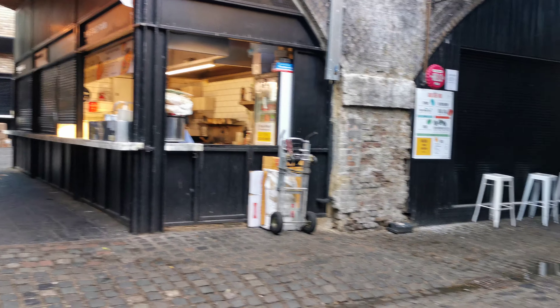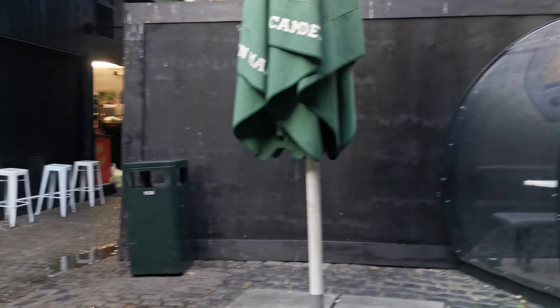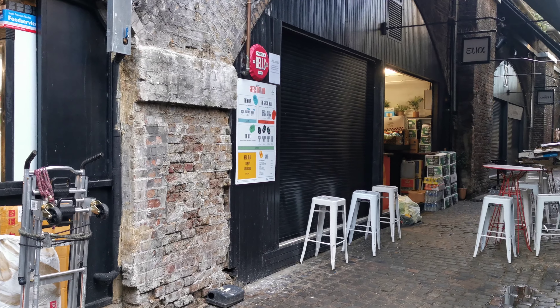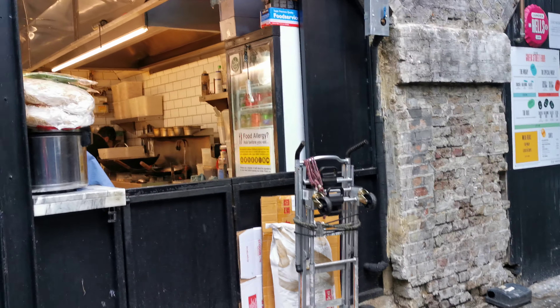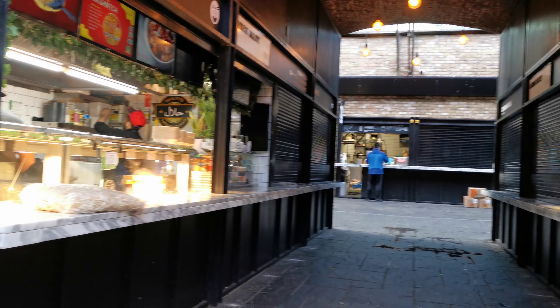We're still at Camden Market, but thank you for watching, liking, sharing and ringing the bell. Italian Alley over there. And special thank you to those who have already subscribed — that's very kind. And if you're going to subscribe, you're going to make an old man quite happy.